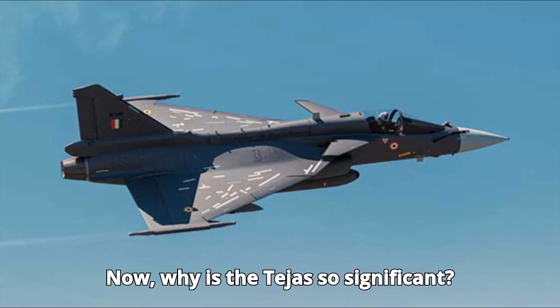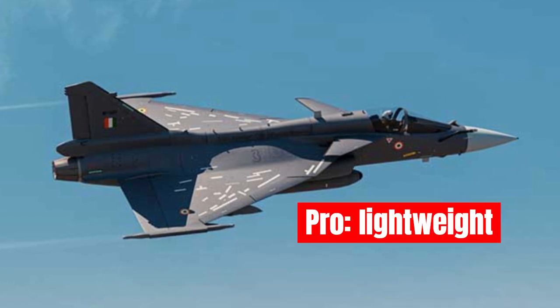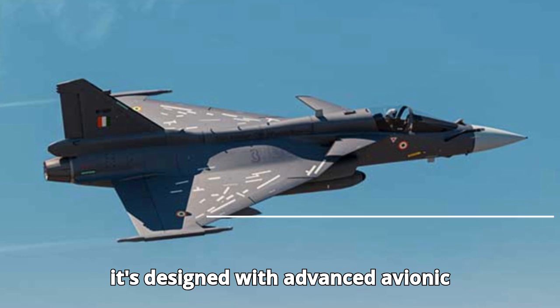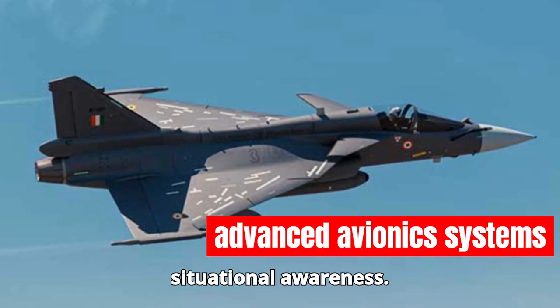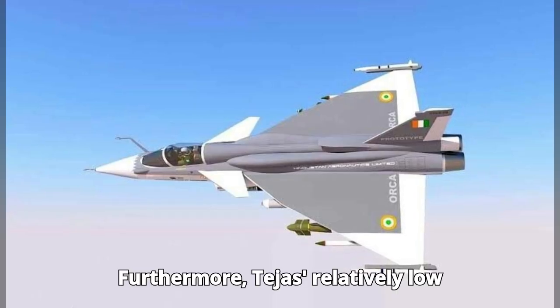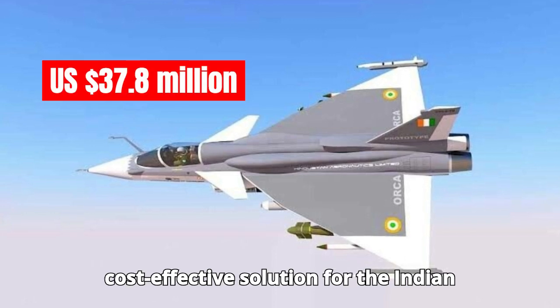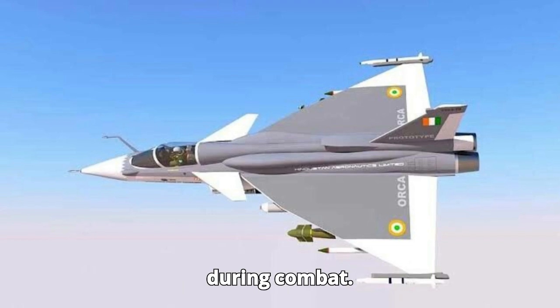Why is the Tejas so significant? First, it's lightweight and nimble, giving it agility in dogfights. Second, it's designed with advanced avionic systems that provide pilots with improved situational awareness. Furthermore, Tejas' relatively low operational costs make it a cost-effective solution for the Indian Air Force, allowing for high sortie rates during combat.